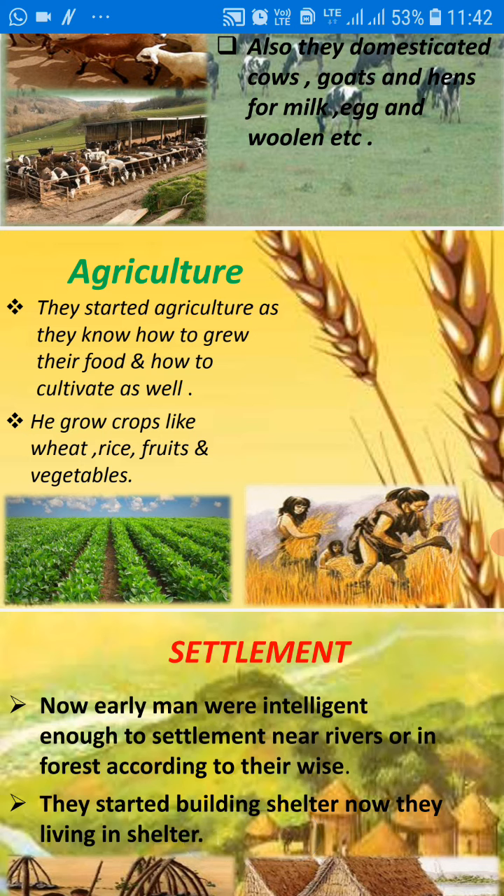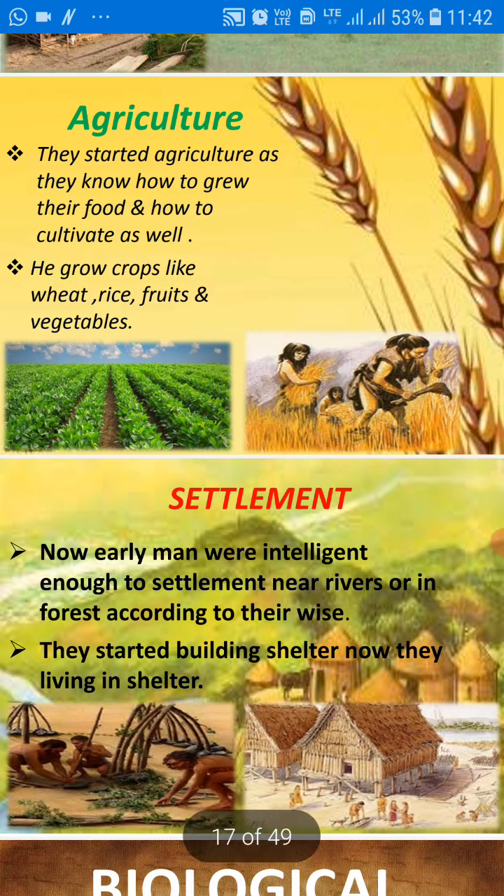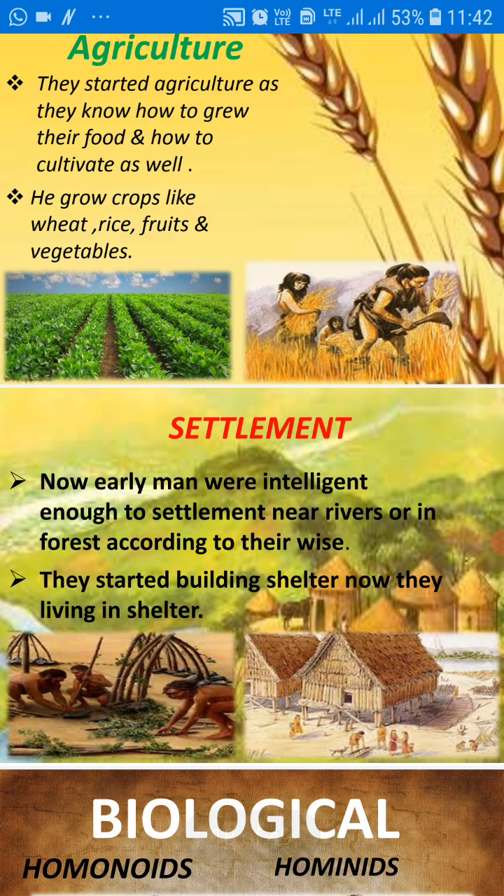That is how they started to settle with their minds. Earlier they were nomads — nomads means moving from one place to another. Now they learned that living in one place is better. And especially all early civilizations — as you will study in the next chapter — developed near the river valleys, because rivers provided a great source for agriculture, and agriculture was very important for the survival of human beings.